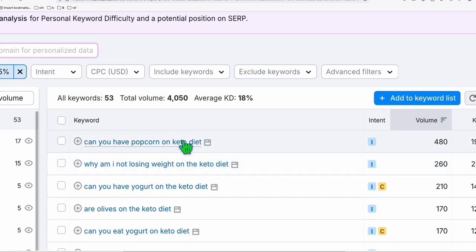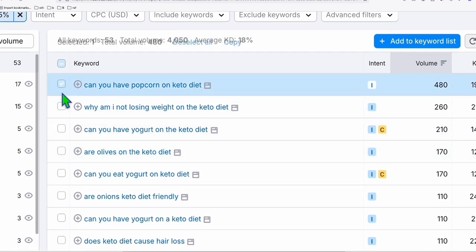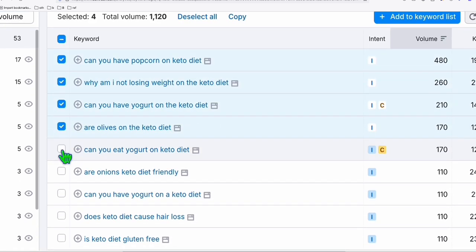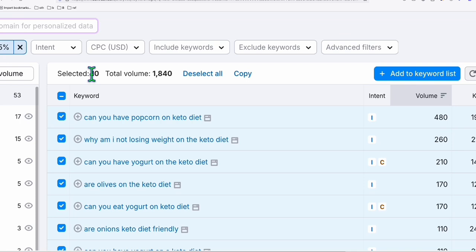We are using SEMrush to gather a low competition keyword with the term keto diet, and we will be publishing this to this platform. It's very easy to publish — it won't take you an hour to publish hundreds of contents. If you're going to publish 10 to 20 contents, it won't take you 10 minutes. So what I just need to do is copy those keywords that I think I can rank, and I'll be selecting 10 keywords. Once you've selected these keywords, just copy them and paste them into a bulk article generator tool.